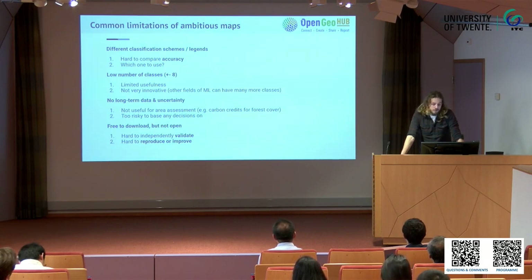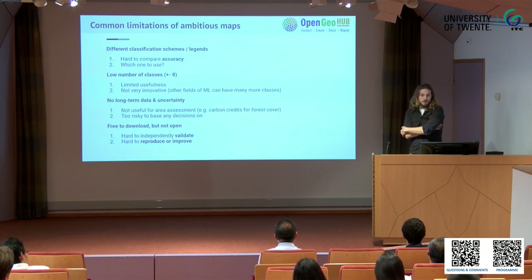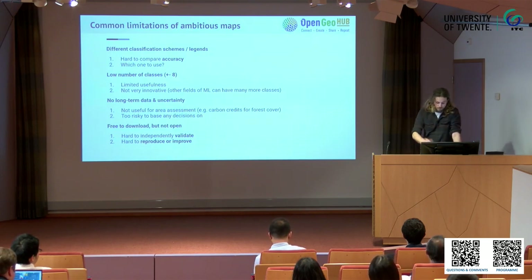Besides being limited in usefulness, these maps are also limited in how innovative they are. In other machine learning fields like image recognition, you have datasets and machines that can recognize more than 1,000 classes, so why are we only limiting ourselves to the low-hanging fruit? Also, you can see that the forest is reducing on a map, but you can't really count how much forest has actually gone if you want to involve money — for carbon credits, for instance. It's therefore too risky to base decisions on. The maps are free to download, but often the training data and validation data are not, making it hard to validate accuracy or give productive feedback.